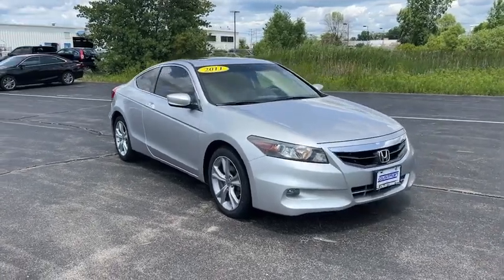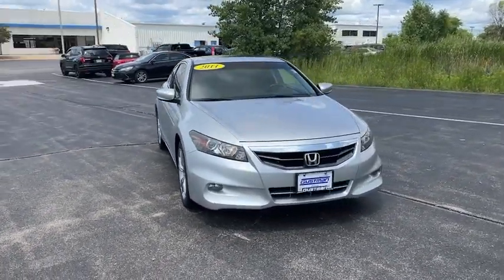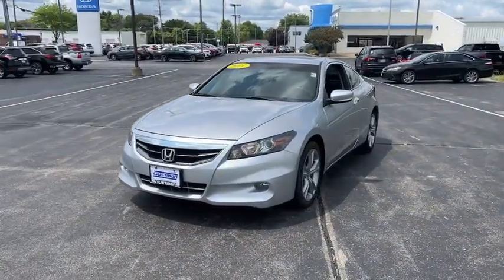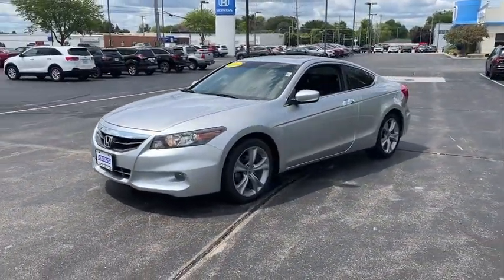Take a ride in the 2011 Honda Accord. Ingeniously simple, yet overflowing with luxury and technological creativity — all that and more in the Accord.